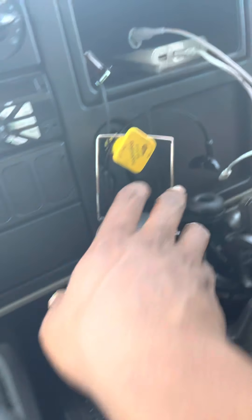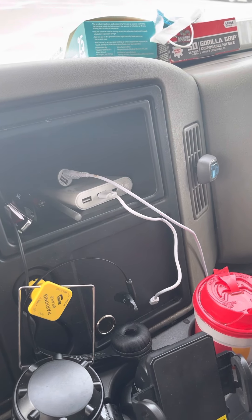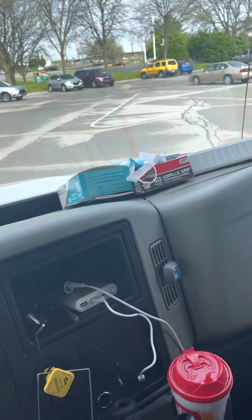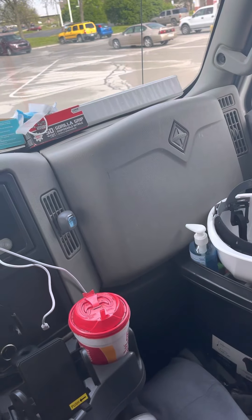I also have a power bank for some extra power, just in case, as well as masks, tough gloves, and all my DOT compliance stuff.